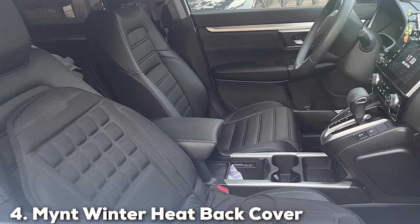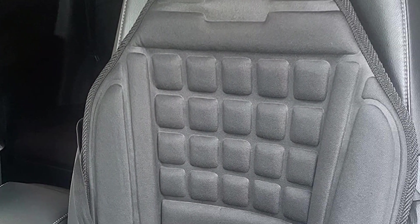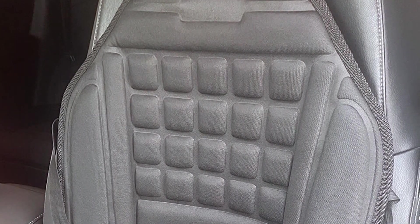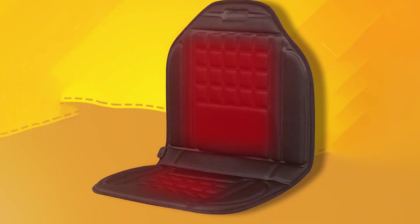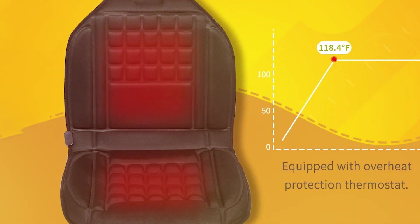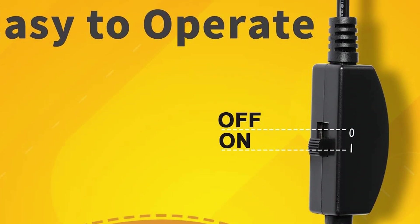The number 4 position is held by the Mint Winter Heat Bag Cover. This cover offers a unique solution focusing solely on the back area, perfect for those who require targeted heat relief. The sleek design integrates smoothly with the car's existing seat, ensuring it doesn't detract from the vehicle's aesthetic. The simplicity of the design belies its functionality, providing substantial warmth where it is most needed. The quality is on par with other leading brands, featuring durable materials. Usability is high, with easy installation and a user-friendly interface that allows for quick adjustments on the go. Durability is not compromised, with high-quality heating elements that ensure reliable performance throughout its lifespan.